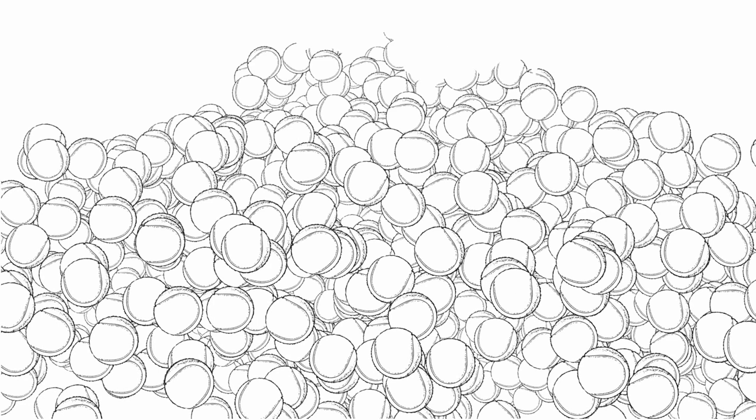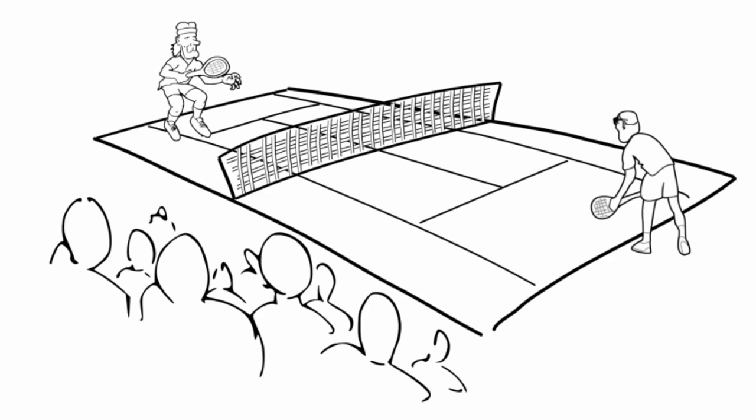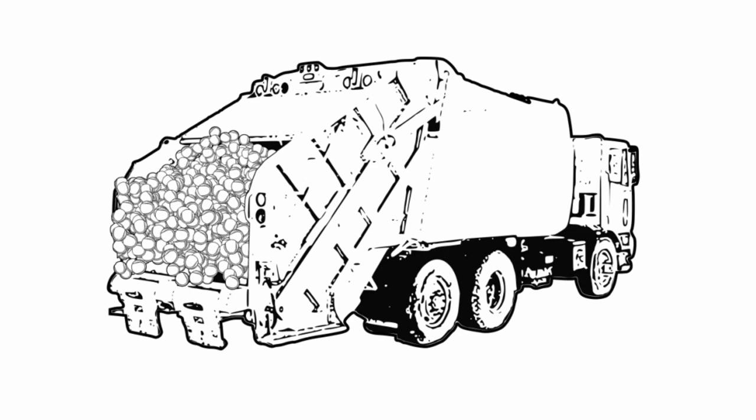Can you believe it? Over 325 million tennis balls are produced worldwide each year. And being used for only a few minutes in professional matches to several games for recreational players, all of these tennis balls eventually end up in landfills.